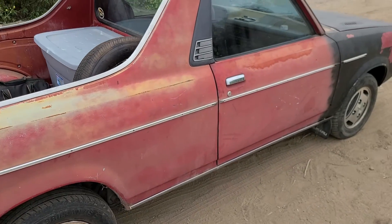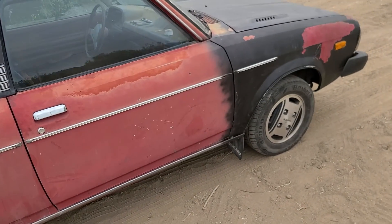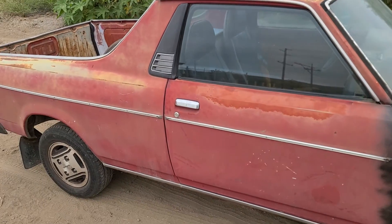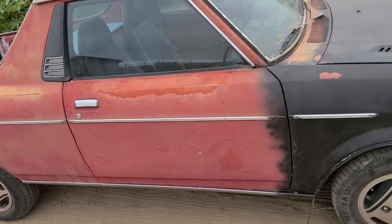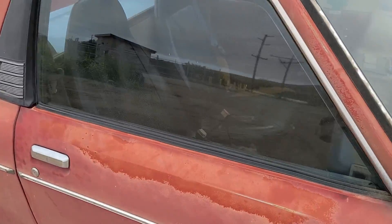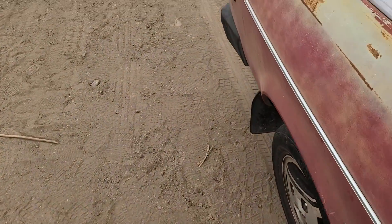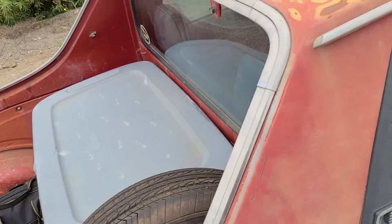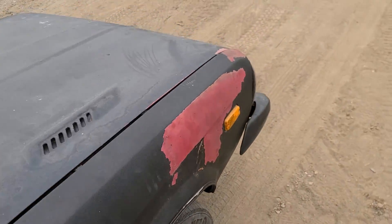We got this one all done up now — got the engine and trans all in it. It still doesn't have an exhaust, and the interior still has carpeting out of it. The glass is still even dirty, but we got most of the junk out of the bed. Found this tub the other day, so I was like why not take it out.